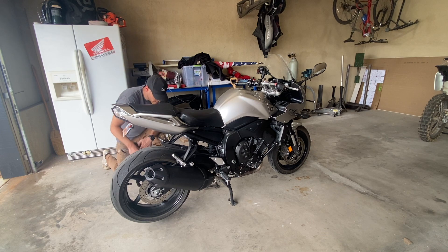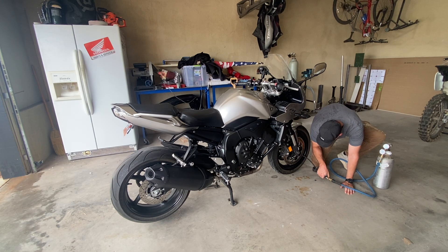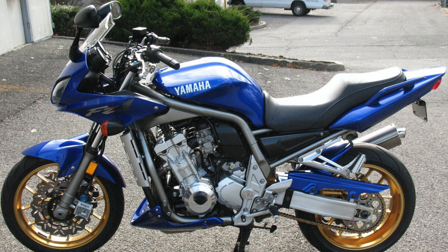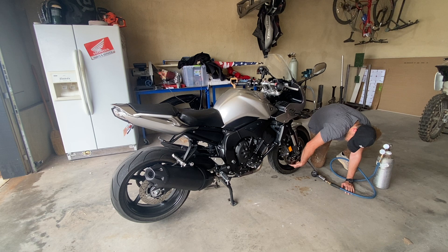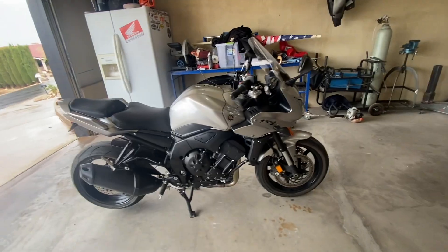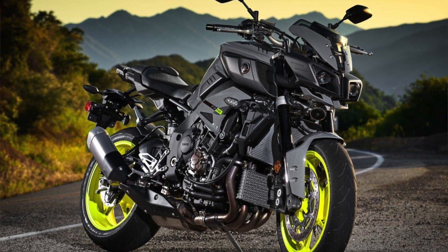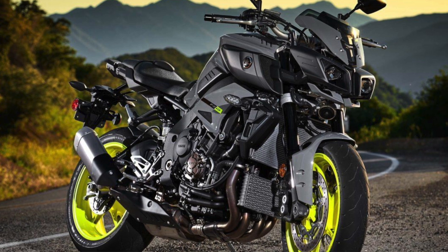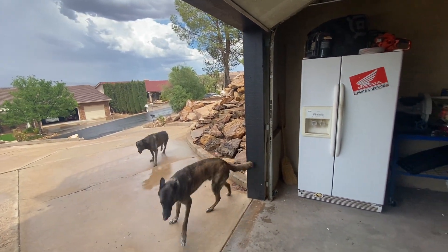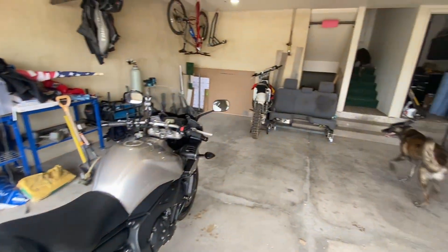This is a second-generation FZ1. The first-gens don't look quite as good in my opinion — a lot of people really like them, but they are carbureted whereas this one is fuel-injected. After this, Yamaha didn't have anything for a couple of years, then they came out with the MT-10, which is supposed to be really sweet. I just don't like the looks of it at all, so I don't think I could buy one.